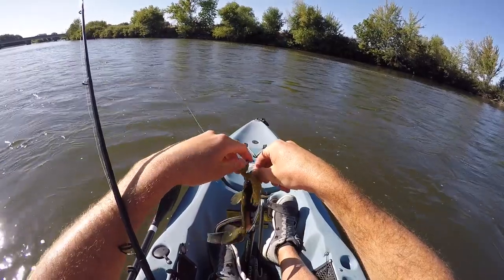Well guys, the day of fishing is done — let's get to the cooking!